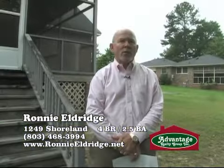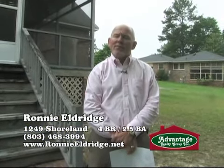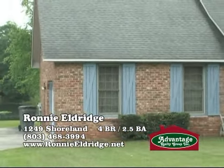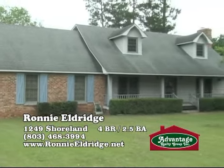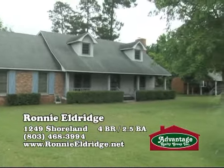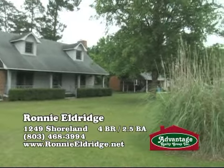This is just a wonderful home — going to make somebody a wonderful home. If you'd like to have a private showing of this home or any others, please contact me at 803-468-3994. You can also email me through my website, www.ronnieeldridge.net.